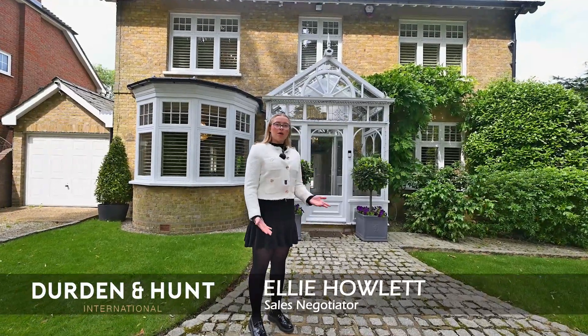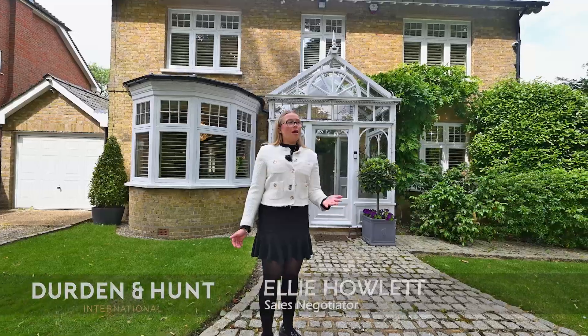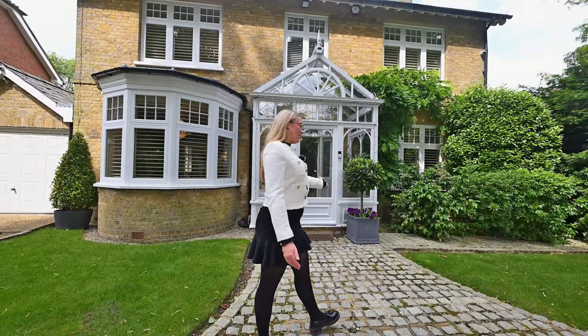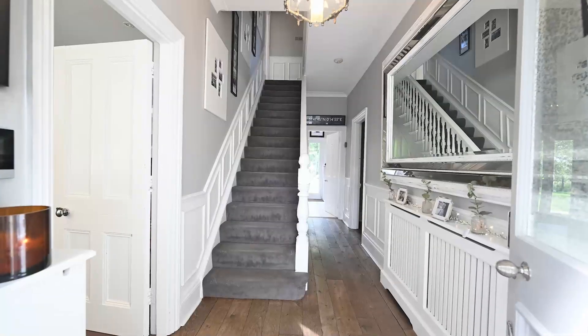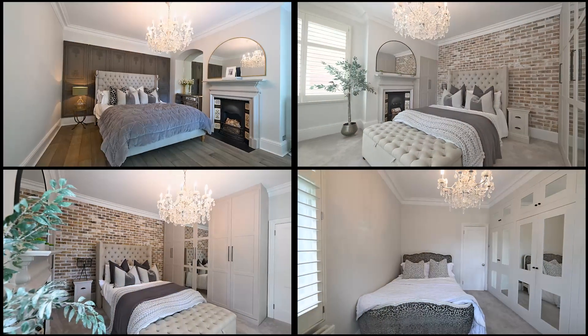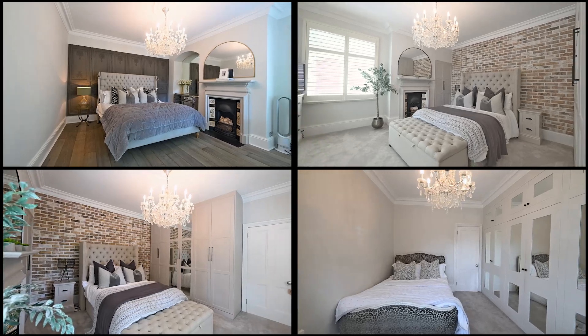My name is Ellie Howlett, we are Durden and Hunt International. Today we are at the beautiful Oak Hall, a four-bedroom stunning detached family home. Let's take a look inside.